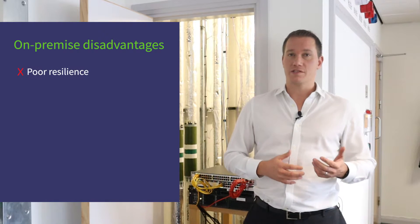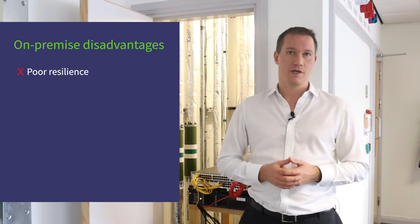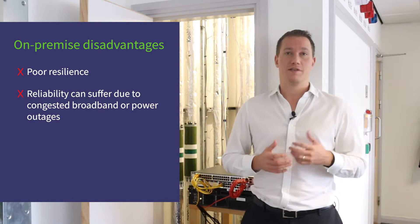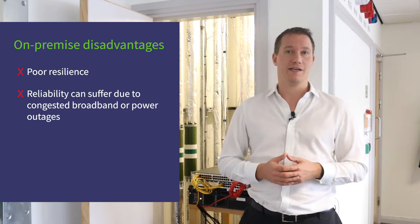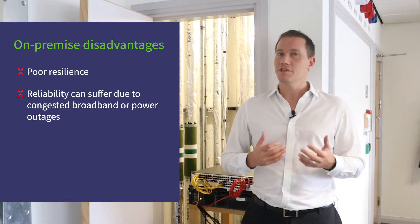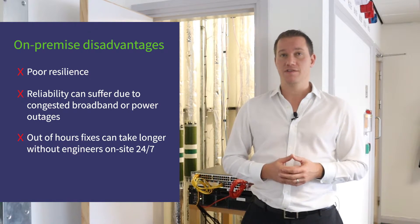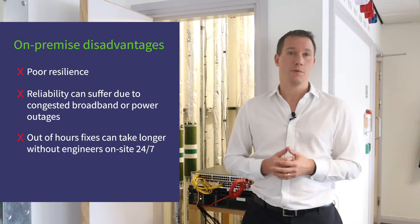Resilience is often poor, as it's not always cost effective to buy things like backup generators just for a few servers. Reliability often also suffers for remote workers and satellite offices. This can be because of minor issues like office broadband becoming congested, to more serious problems like extended power outages. If you don't have a technical engineer physically on site 24/7, out-of-hours fixes for things like router crashes can take a long time, or be offline for the entire weekend.